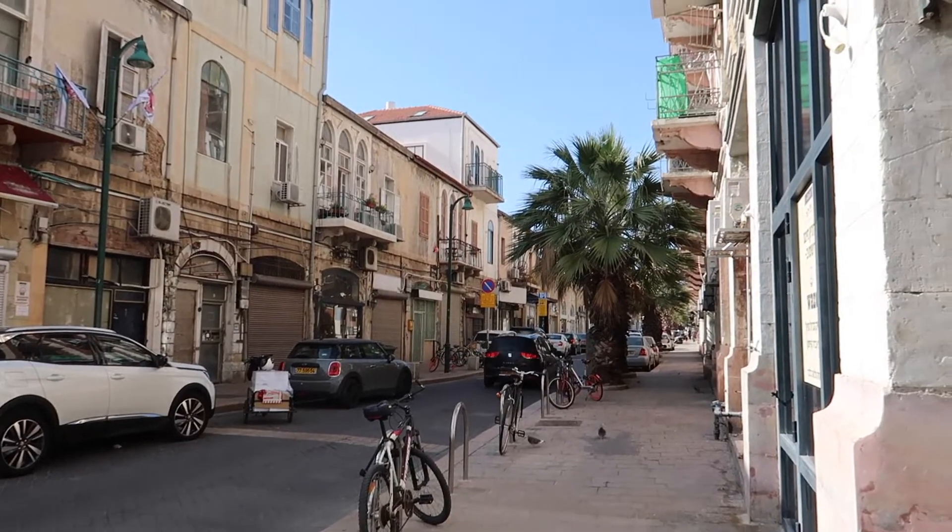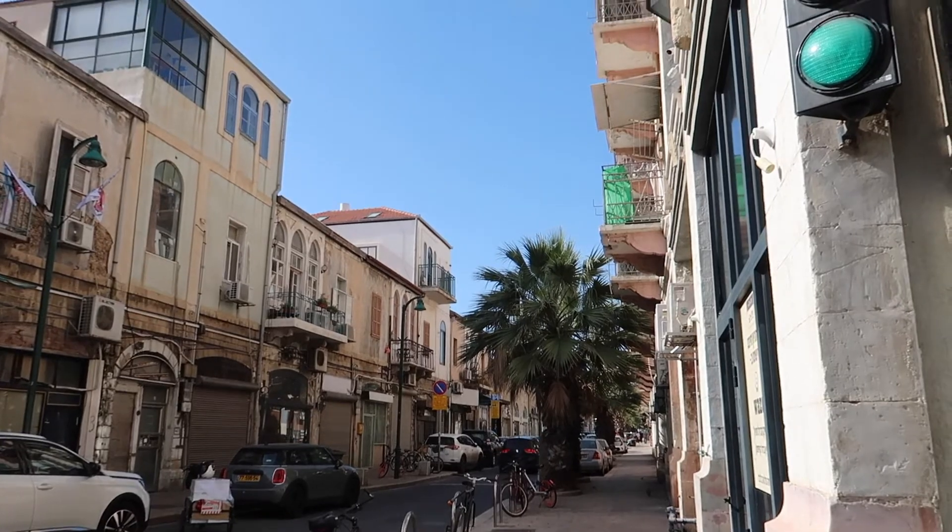It is a beautiful day here in Tel Aviv. I think it's around 18 degrees, it's really sunny. I just wore a long-sleeved shirt and that's all I needed. So it's the 1st of February, it's still kind of late winter here, so it can be a bit chilly at night. But during the day, it's still sunny.